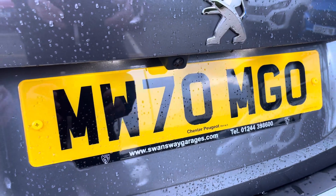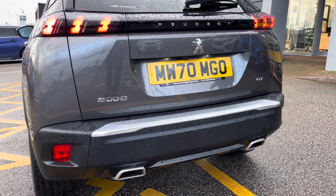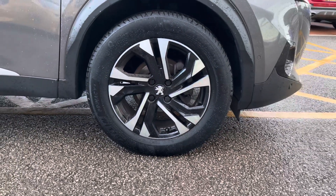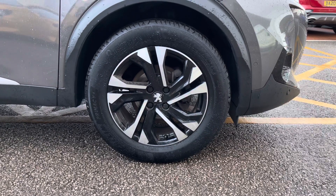Some of the excellent features on this 2008 include a 180-degree colour reversing camera paired with parking sensors. The 17-inch Salamanca diamond-cut alloy wheels paired with wheel arch extensions really help finish the exterior look of this vehicle.